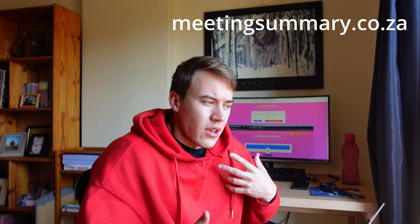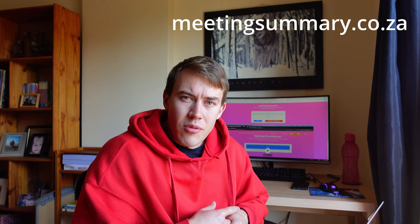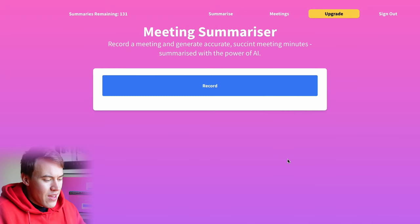It basically allows you to sit down, record a meeting, talk about whatever you're talking about — a half-hour-long meeting or an hour-long meeting — and then when you're done, hit finish, hit summarize. It spits out beautifully formatted and summarized meeting minutes — automatic meeting minute notes from your meeting, from your agreement, from your discussion, whatever.